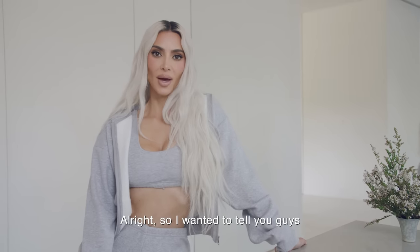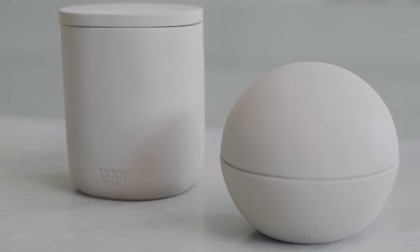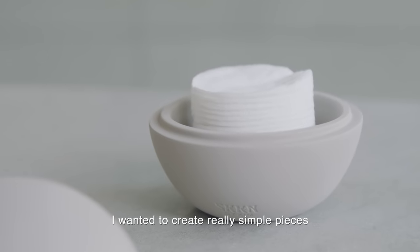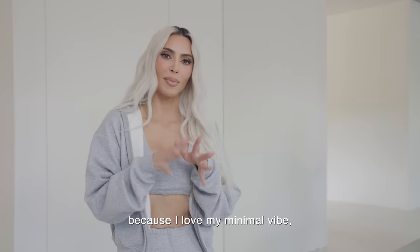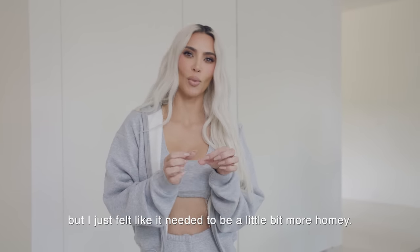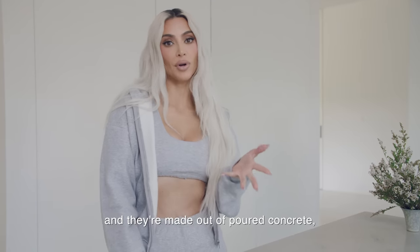I wanted to tell you guys a little bit about our skin accessories. I wanted to create really simple pieces that can be featured in my bathroom because I love my minimal vibe, but I just felt like it needed to be a little bit more homey. So we're launching with five accessories, and they're made out of poured concrete.